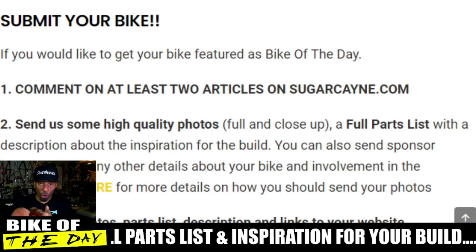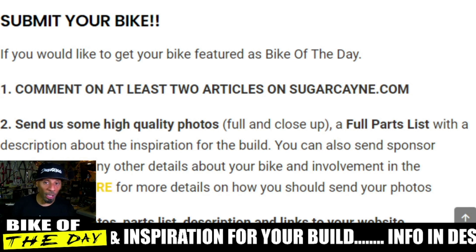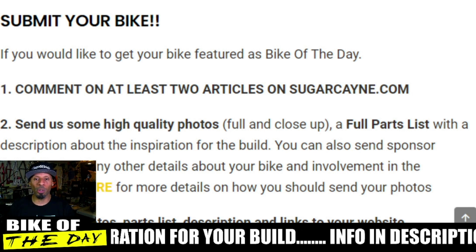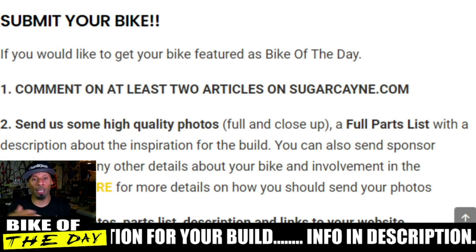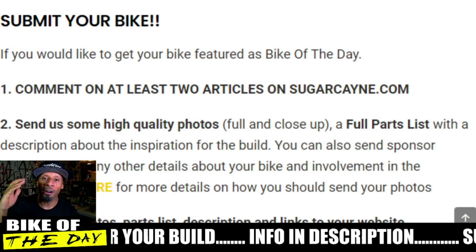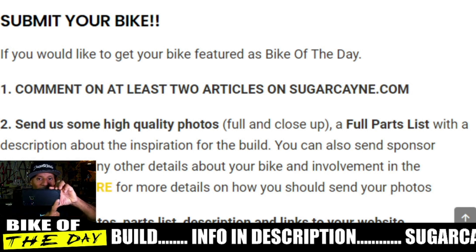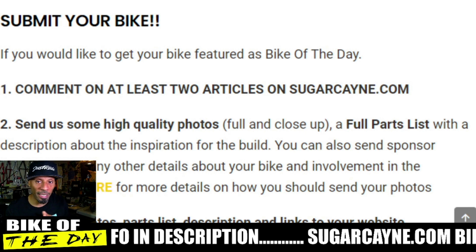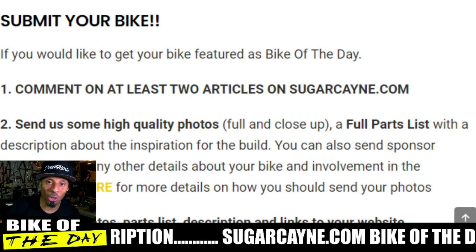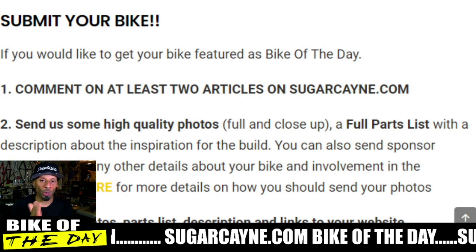If you want to submit your bike to Bike of the Day — whether it's a fresh BMX bike, a dirt jumper, a flatland bike, 22 inch, 29 inch, 27.5 inch, whatever BMX or dirt jumper you have — you can submit it. All you have to do is send me some high resolution photos, a full parts list, and the inspiration for your build. Make sure your images are in landscape style, not portrait style, and email everything to sugarcane.com at gmail.com. All the information is in the description below.